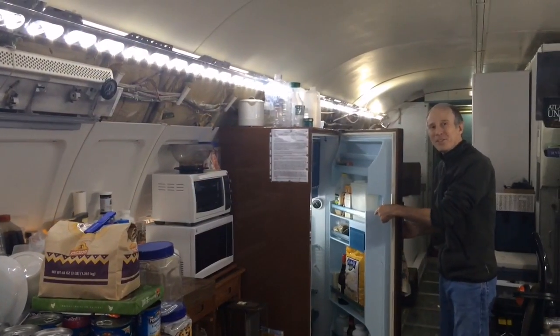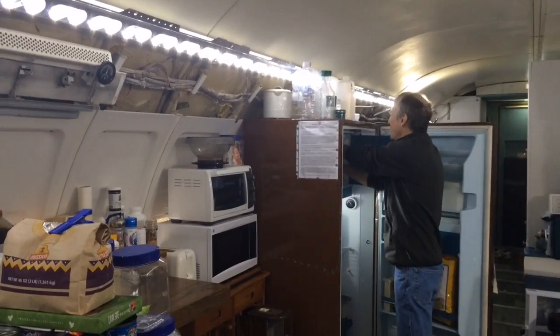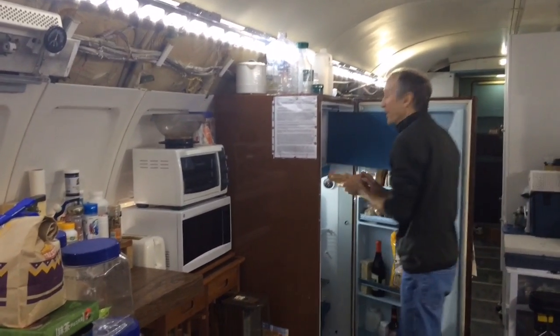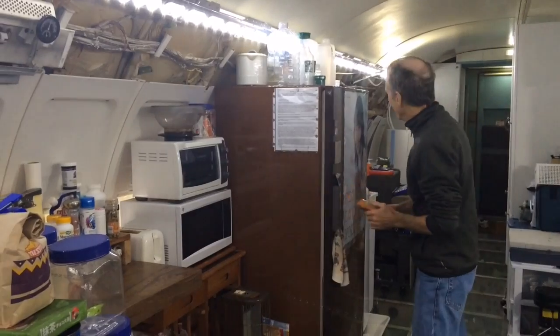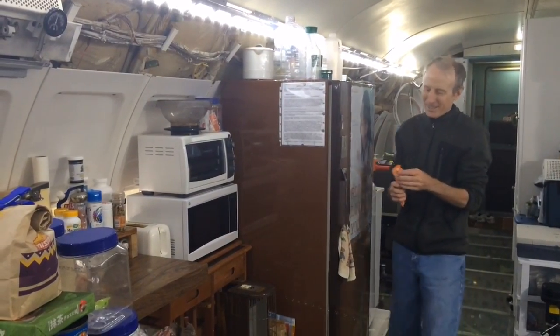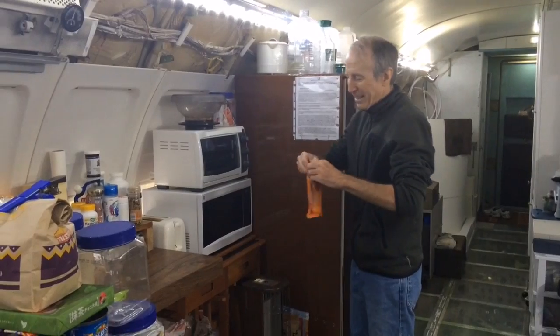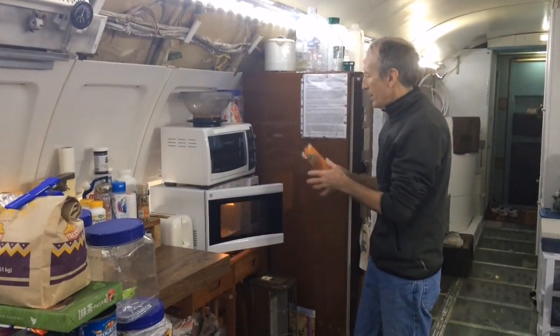This is a 50-year-old refrigerator that does not automatically defrost. And this is breakfast — frosty breakfast. I just haven't had time today to eat.